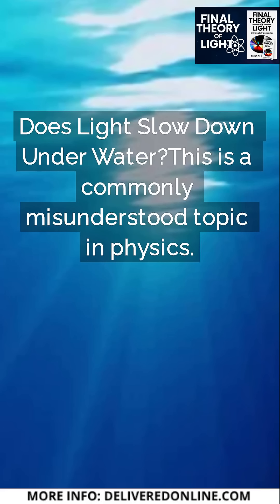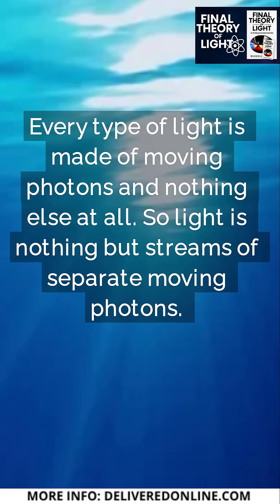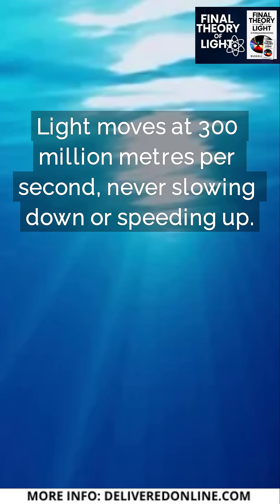Does light slow down under water? This is a commonly misunderstood topic in physics. The answer is a firm no — the photons that make up light do not slow down at all when moving through water. Every type of light is made of moving photons and nothing else, so light is nothing but streams of separate moving photons. Light moves at 300 million meters per second, never slowing down or speeding up.